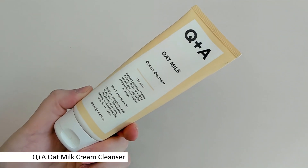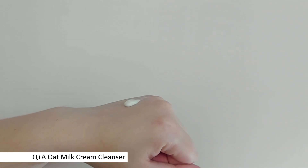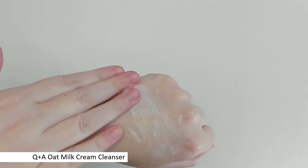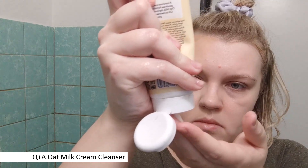The second cleanser I want to talk about got me interested mostly because of the description. This is their Oat Milk Cream Cleanser. I used to have a creamy cleanser from Balad that was amazing, so I really wanted to see if this was anything similar. In texture it definitely is — it's like a very creamy cleanser, almost like a moisturizer, supposed to get rid of makeup and other stuff. It should be super gentle, formulated especially for sensitive skin, and just a very gentle hydrating cleanser.